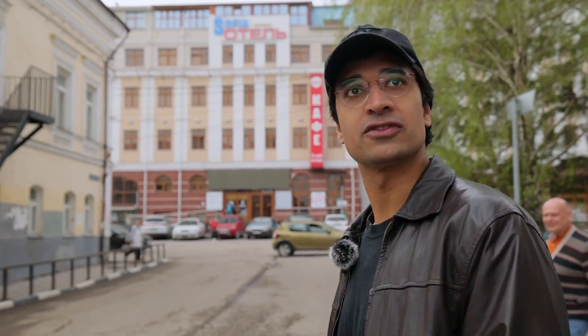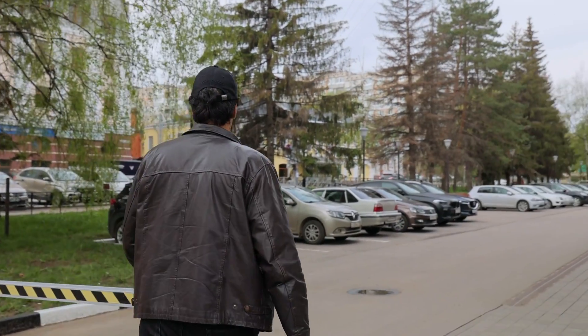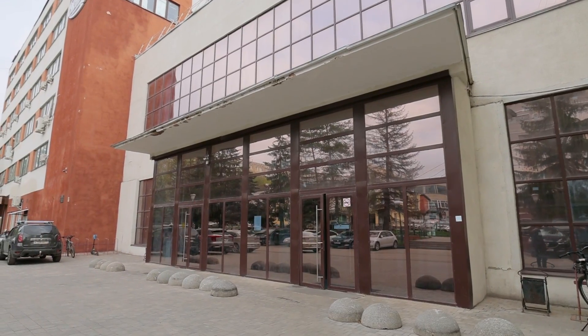It's a nice, quiet, peaceful town — it's got everything you need. People are super nice; they get out of the way when they see you're filming, and that is something I really appreciate. I think we're here.